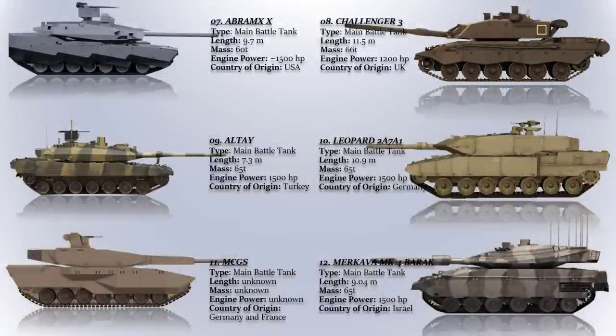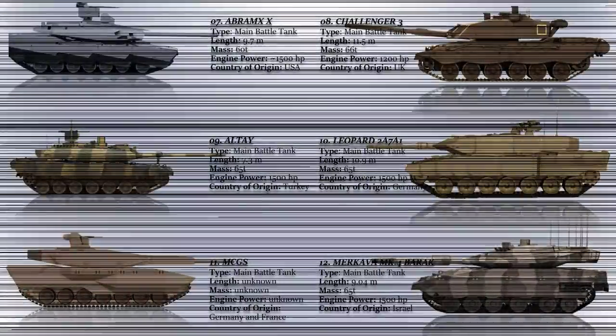And that, guys, was the list of fourth generation or next generation main battle tanks. Stay tuned for more videos from The Buzz.